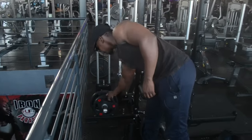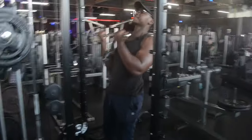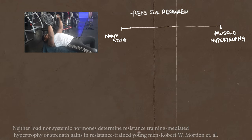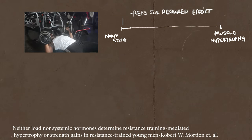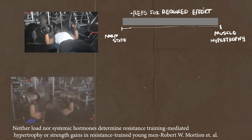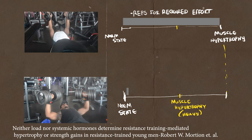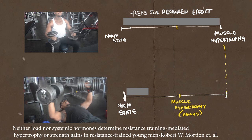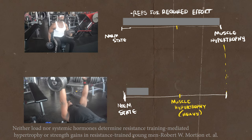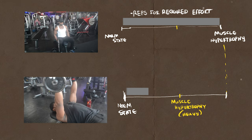Research suggests you stay within 30 to 85% of your one rep max. Anything below 30% means the weight is so light that the reps needed to stimulate muscle hypertrophy would make the workout last way too long. Anything above 85% means the weight is so heavy you can't get enough reps to induce hypertrophy — and on top of that, your form will suffer.